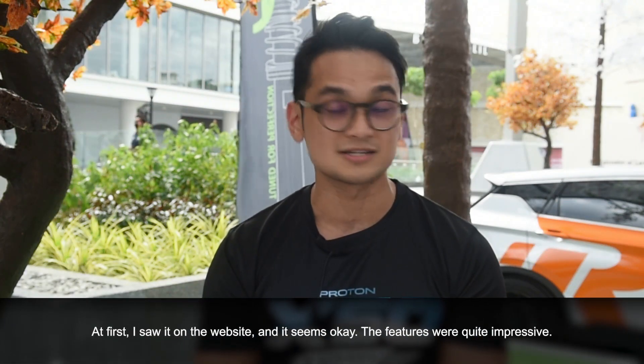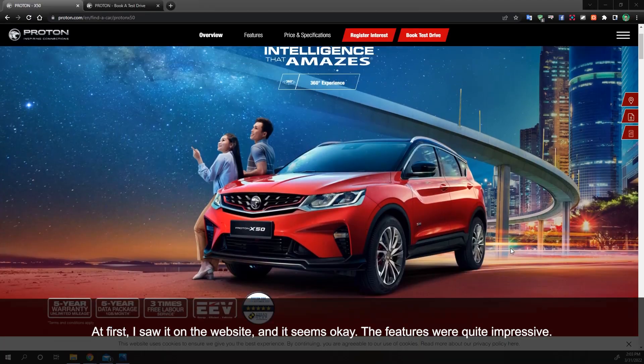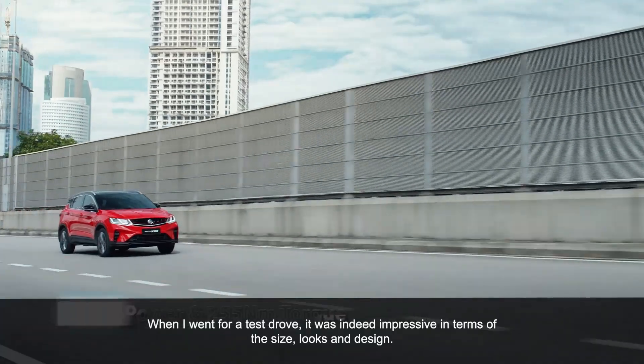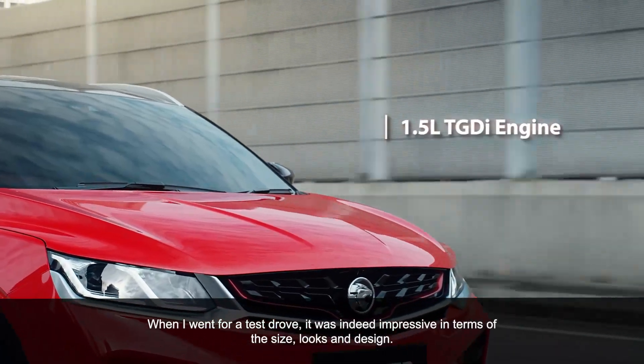At first I just saw the website, so you can see the website. It's quite impressive with the features. But then when I went to the test drive, it was very impressive.